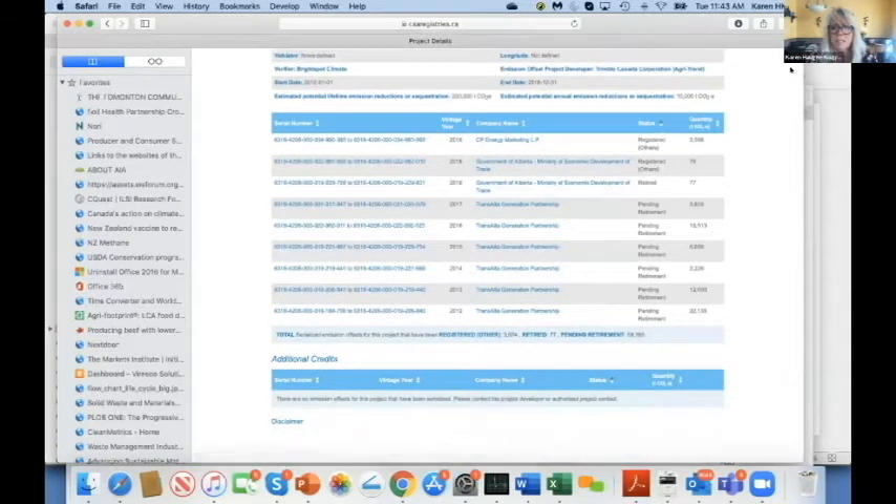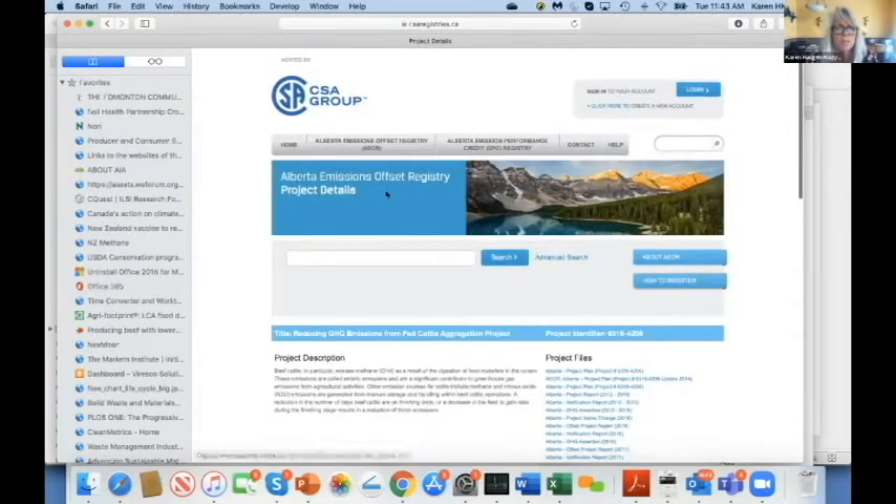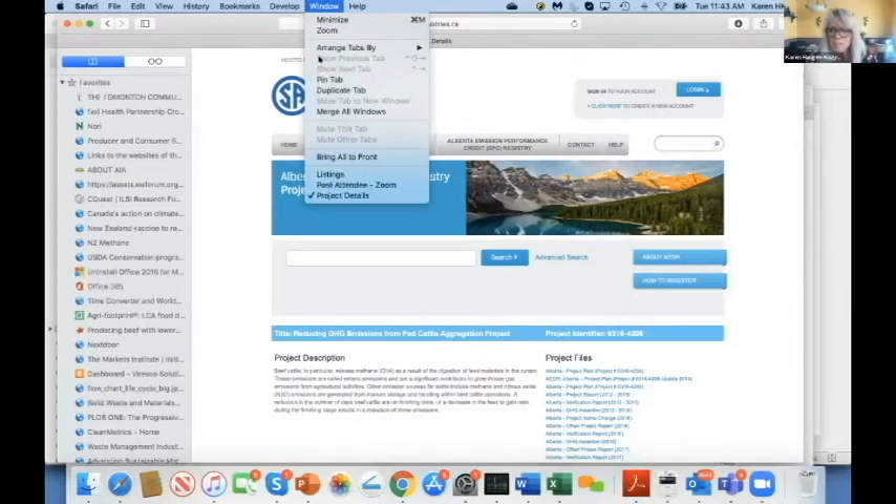On the registry, there are unique serial numbers. Capital Power bought some, the Government of Alberta bought some — I think they offset their trip to Paris in the 2015 timeframe — and TransAlta Generation Partnership bought some. When retired and removed from the system they're indicated as retired; these are pending retirement, about 59,000 tons pending.